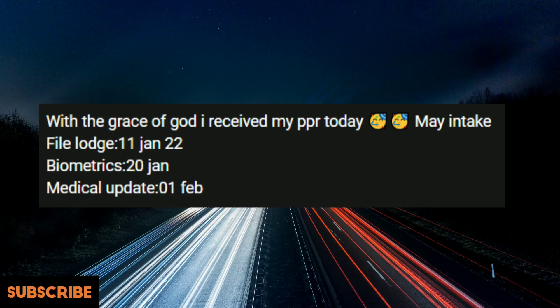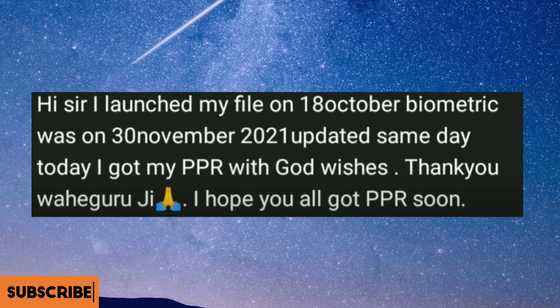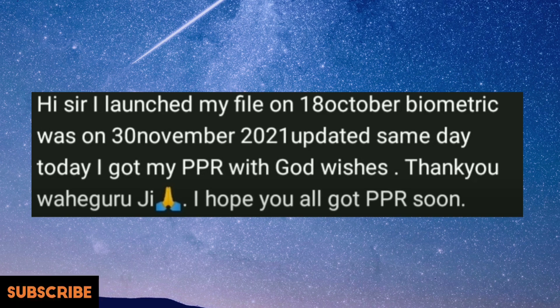This file is from 11th of January. Biometrics were given on 20th of January, updated the same day, and the medical got updated on 1st of February. Received the PPR today 23rd of March. Congratulations!